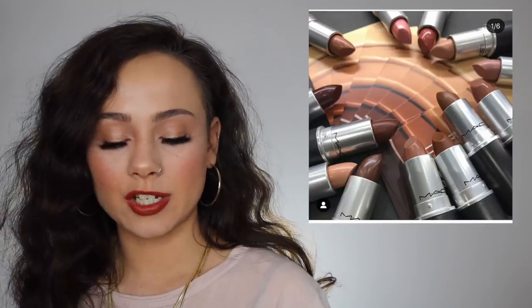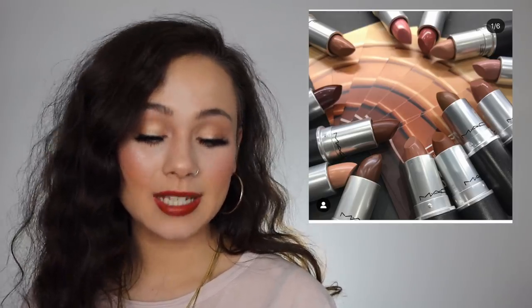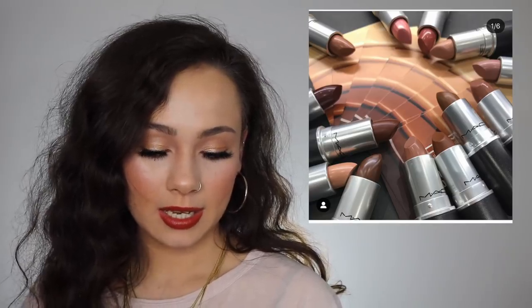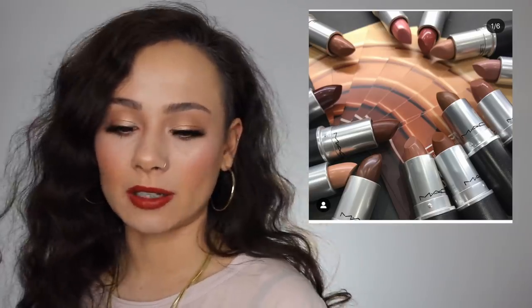MAC came out with a new collection called MAC Strip Down — basically a nude lip collection with glosses and liners. I saw it in store today and did purchase one lipstick, which you'll see in a haul — it's called something like Sisexy. I don't know if it's in their permanent line; I just saw it in the nude collection display and picked one up. So I guess that's shopped — I shopped one thing from that collection.